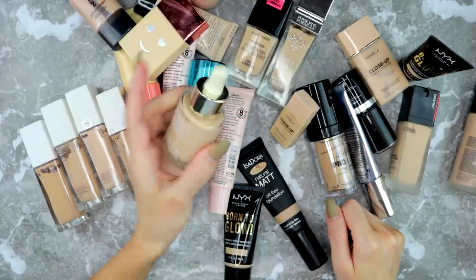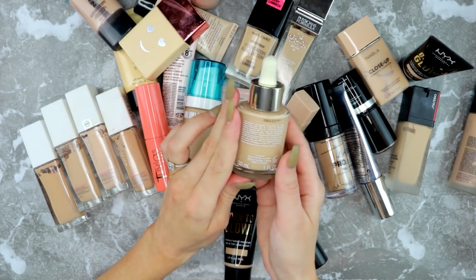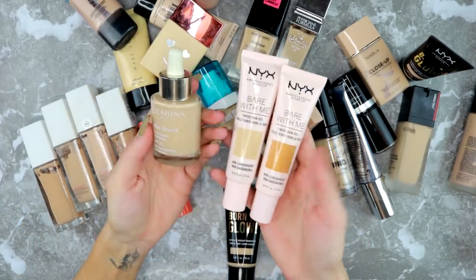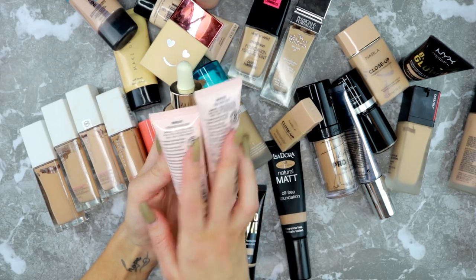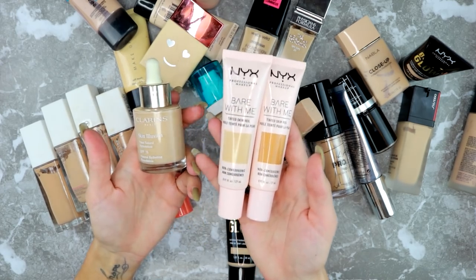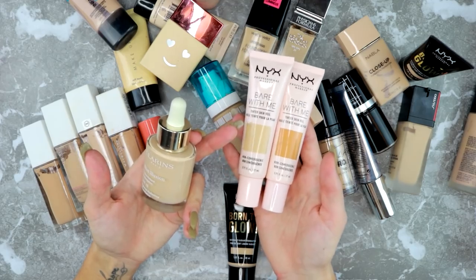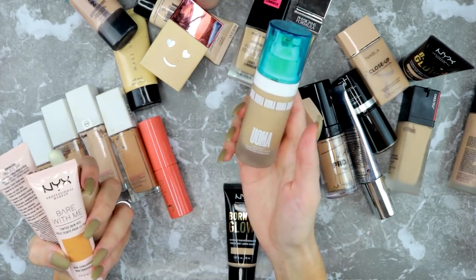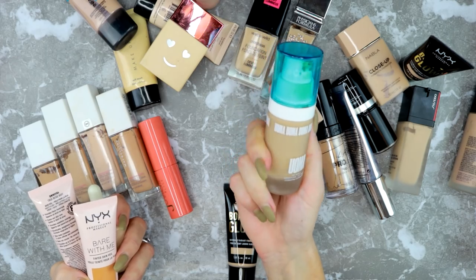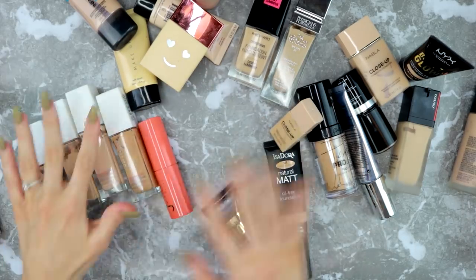I also really like the Clarins Skin Illusion in Vanilla 106 — it's nice when I don't have a self-tanner, otherwise it's a little light. I also love the NYX Bare With Me foundations — I have them in Cinnamon Mahogany and True Beige Buff, which I mix for my perfect shade. These are beautiful and give a nice light coverage. I'd highly recommend them at the drugstore. I also really love the Uma Beauty Foundation in Fair Lady T3W — a nice shade when I'm not very tan. I'm keeping all of these.